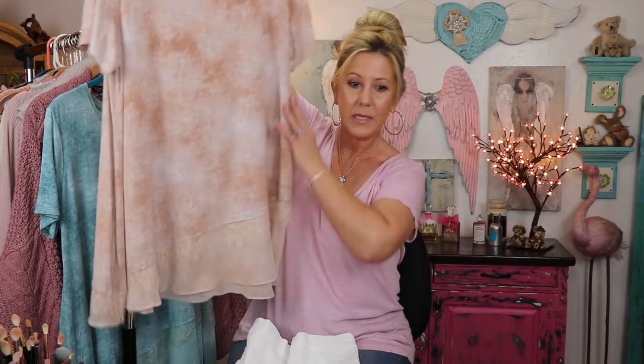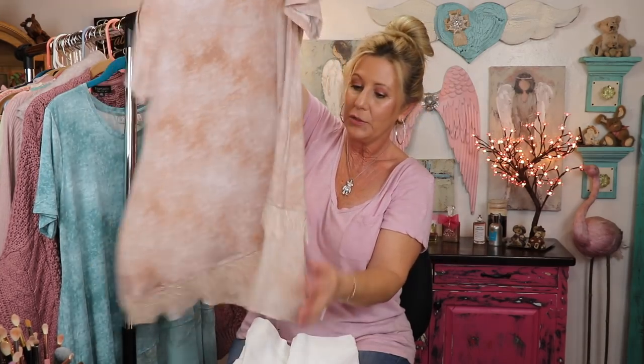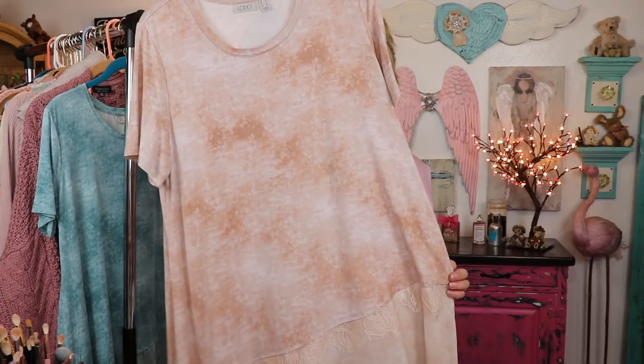The first little top here is by Lori Goldstein and you can find her clothing line on QVC. This particular little shirt has a cute little hem down here at the bottom that's done in lace. In the back it goes all the way around. Just really, really pretty peachy tones in this little top. The lace is just beautiful. The material on this is not heavy — it's just a really nice little material.